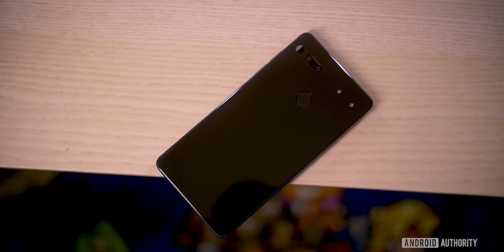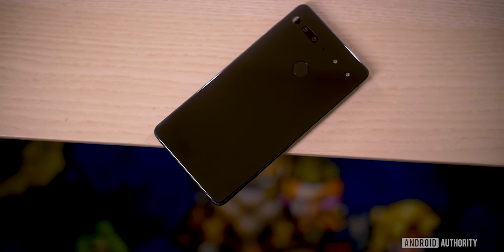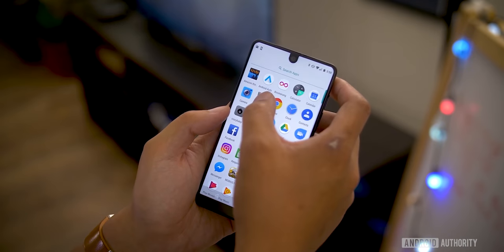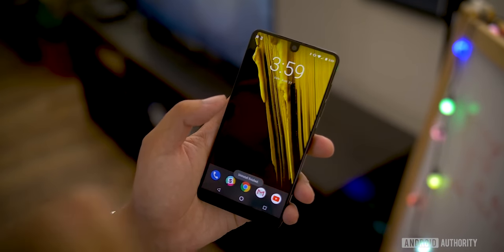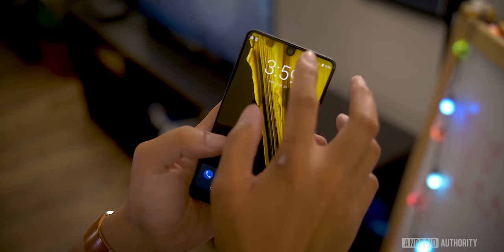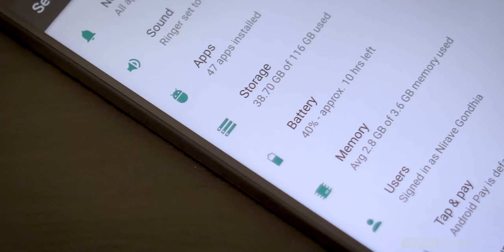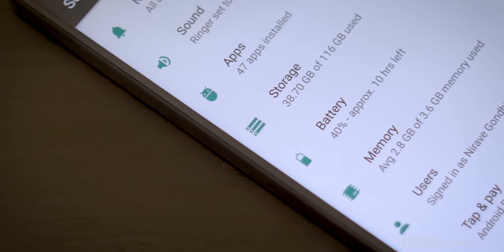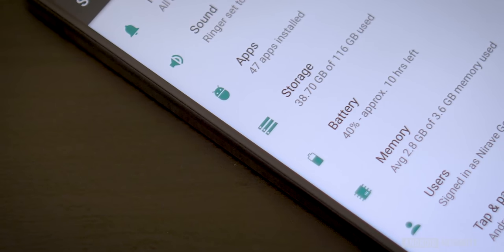Essential Phone 2. Essential only released a single phone, the 2017 PH-1. It was a really cool design with titanium and polished ceramic build materials and minimal bezels with a tiny display notch. In fact, it was one of the first display notches ever, beating even Apple to it. On the software side, it was pretty buggy early on, especially in the camera department, but the company showed promise by delivering many software updates to try and improve the device.